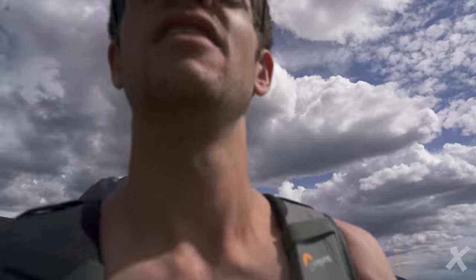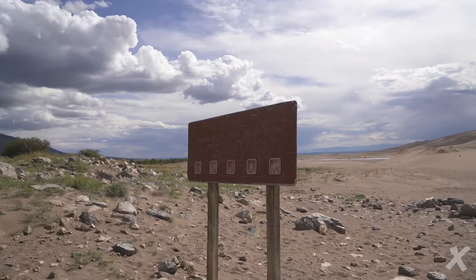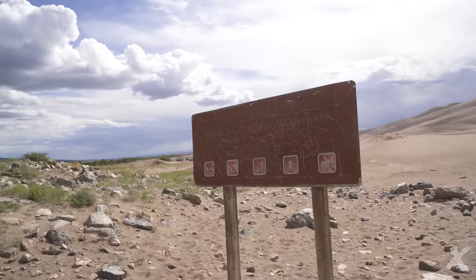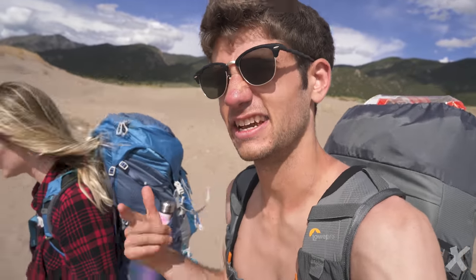We're gonna walk in and basically chugged a bunch of water before — it's gonna be dope as hell. So here we go, Great Sand Dunes! By the way, it is Father's Day, so if you're a father watching this, happy Father's Day, keep up the good work.